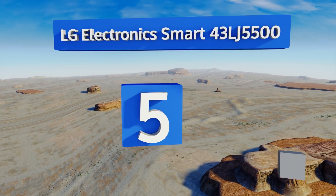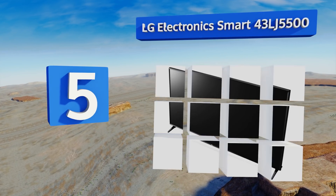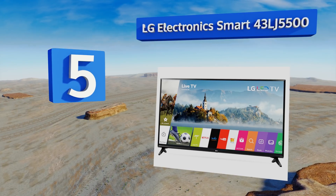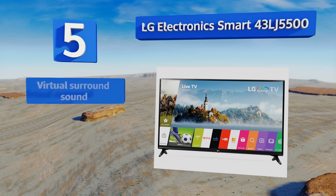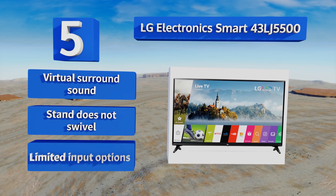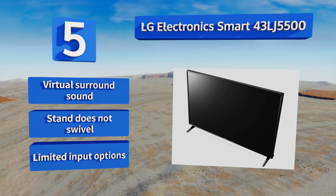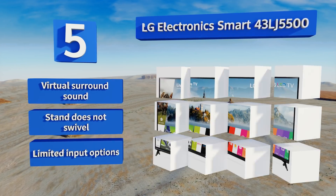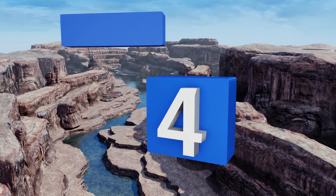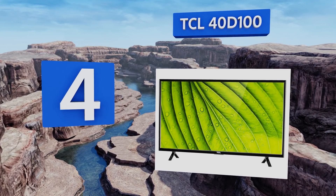Starting off our list at number five, the LG Electronics Smart 43LJ5500 features the company's Color Master Engine, which helps ensure a wide tonal array. While it creates an admirable picture at 1080p, there is some lingering dullness in the blacks that can be disappointing. It boasts virtual surround sound, but the stand doesn't swivel and there are limited input options.